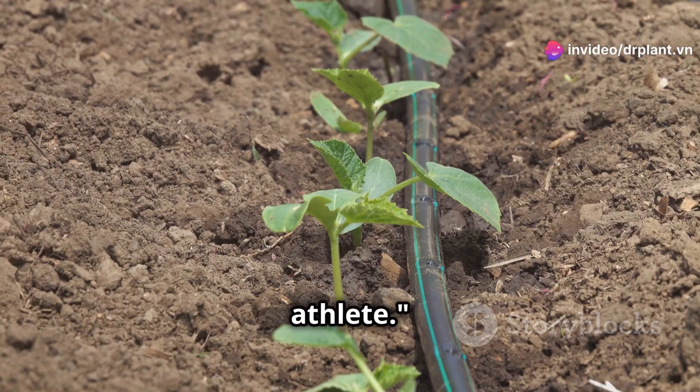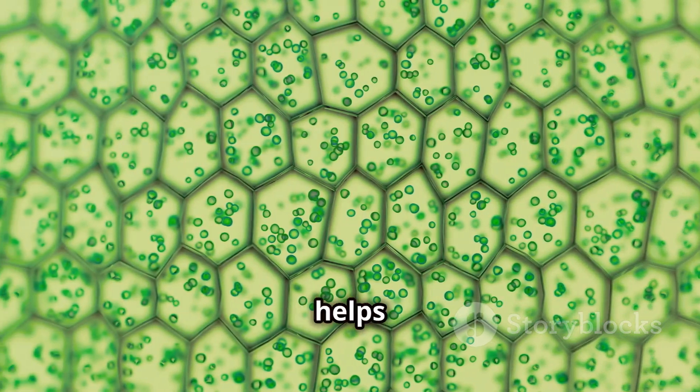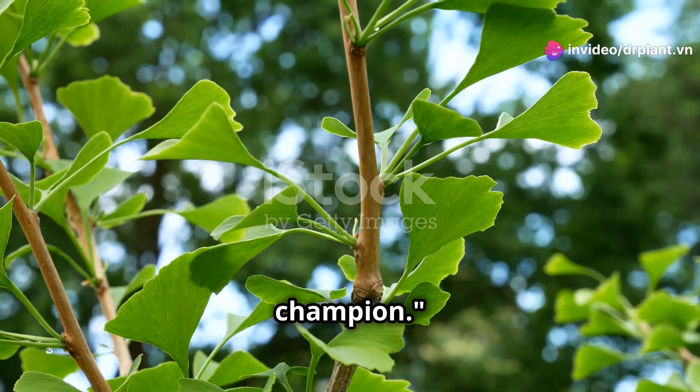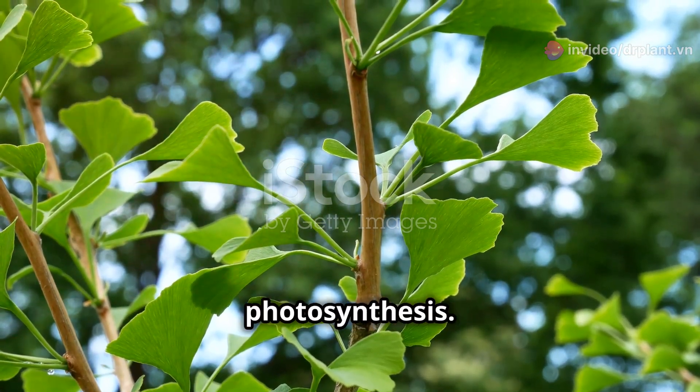Potassium, the all-around athlete. Potassium keeps plants healthy and strong and helps them fight off diseases. Calcium, the cell builder. Calcium helps build strong cell walls, which helps plants grow big and strong. Magnesium, the chlorophyll champion. Magnesium plays a key role in making leaves dark green and helps with photosynthesis.